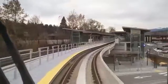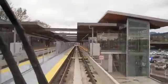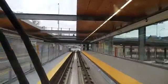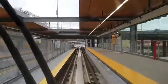Approaching the platform. There are people working on this platform. There's a lot of work going on right now with decorations at each station, putting the last few touches.